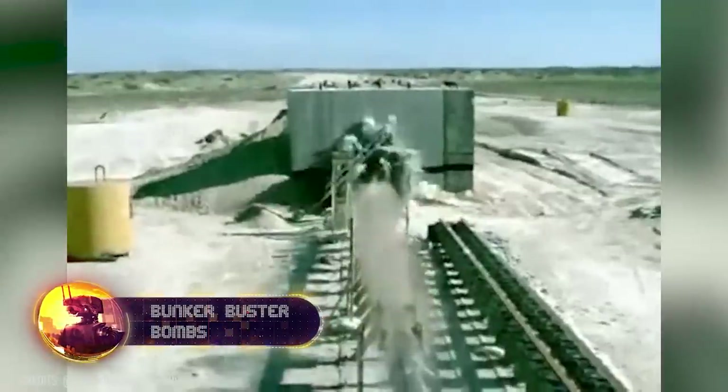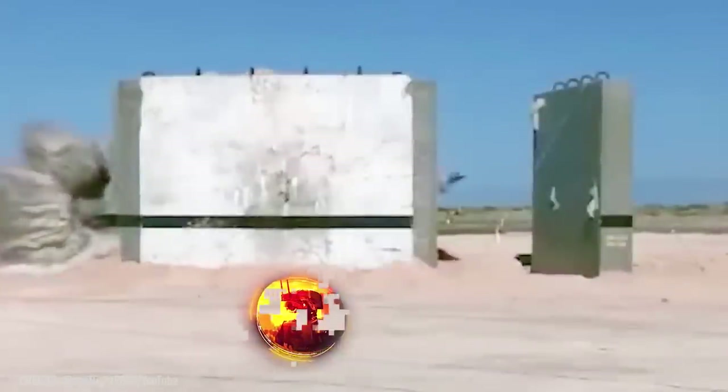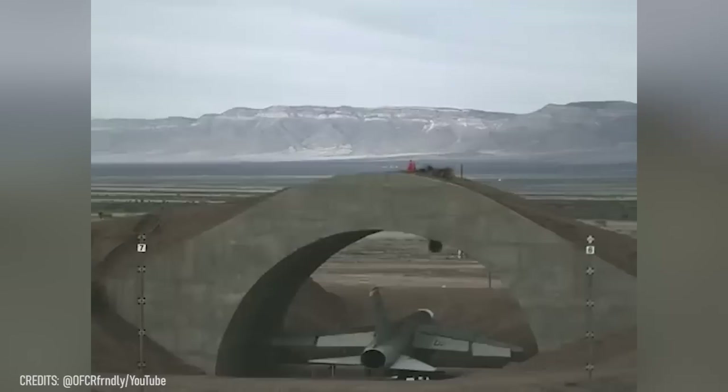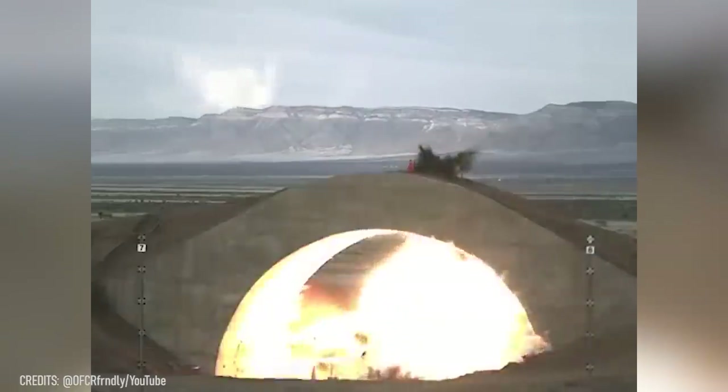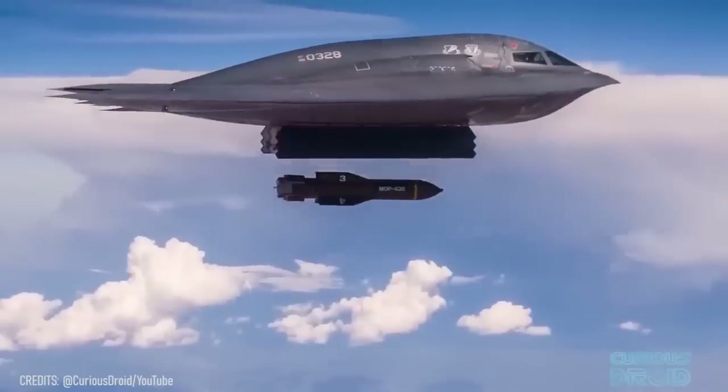Did you know that there is such a thing as a smart bunker buster bomb that is impossible to hide from? Traveling at supersonic speeds, it can penetrate dozens of feet of reinforced concrete before detonating. These bombs are used to strike hard-to-reach targets, such as command centers, ammunition depots, and enemy research labs. This massive bomb is carried by the B-2 stealth bomber.